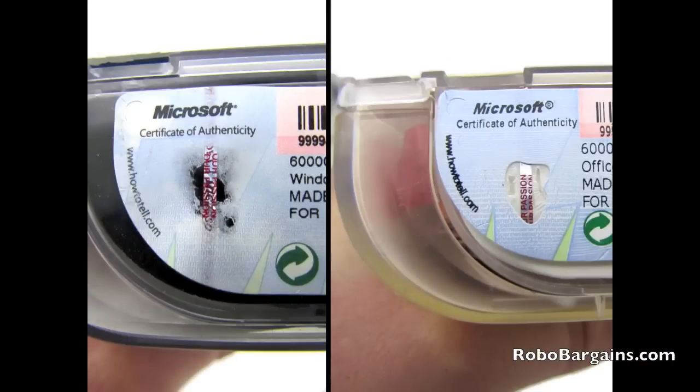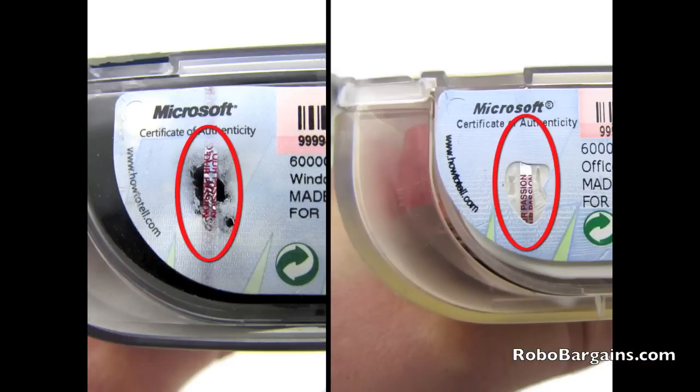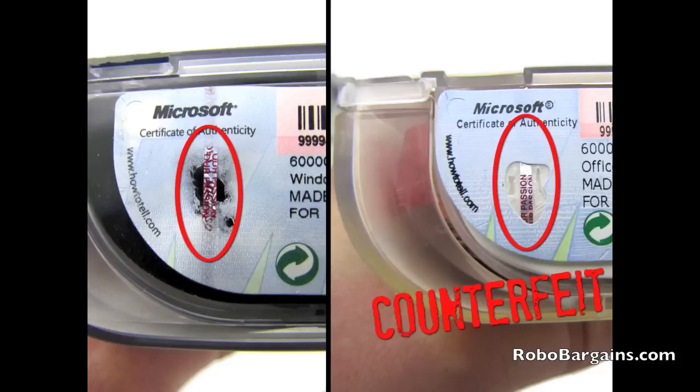Now let's take a look at what is referred to as the porthole. Looking at the porthole on the right, you notice that it is clean cut and the security strip is placed underneath the label — this is a sign that your software could be counterfeit. The porthole on the left is not clean cut and the security strip is interwoven within the label rather than placed under it — this is a sign that your software is genuine.